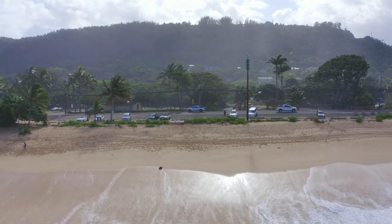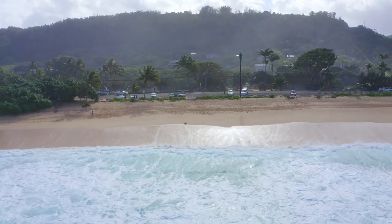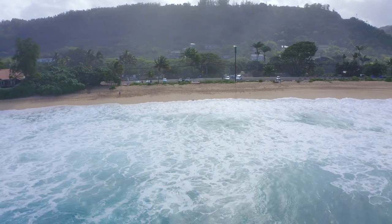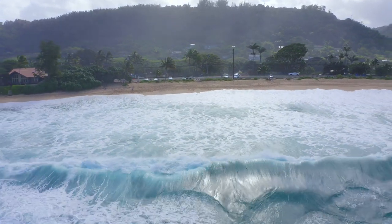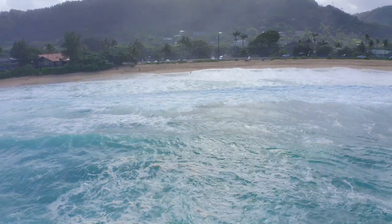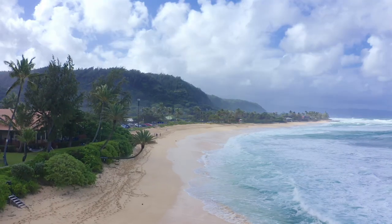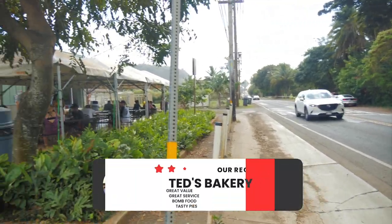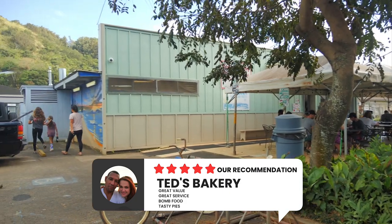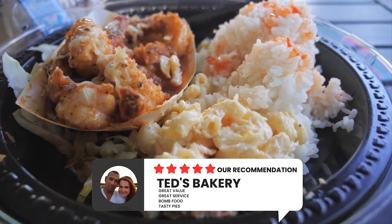If you come here during the summer months when the water is tranquil, you will be able to enjoy a full range of water sports. Keep in mind, there are no rentals here, so bring what you'll need to enjoy the day. You can find a lot of people enjoying takeout while watching the sunset. If you're at this beach and you want to grab a bite, we highly recommend Ted's Bakery. We highly recommend their garlic shrimp — it's to die for.